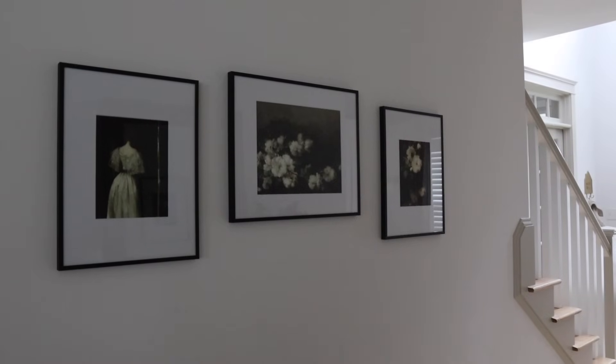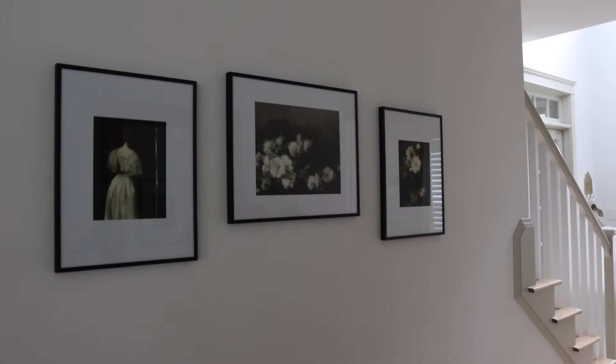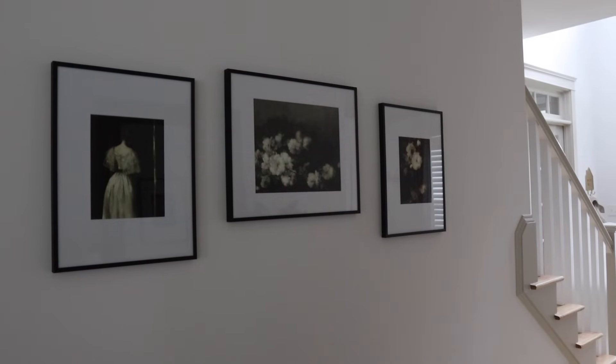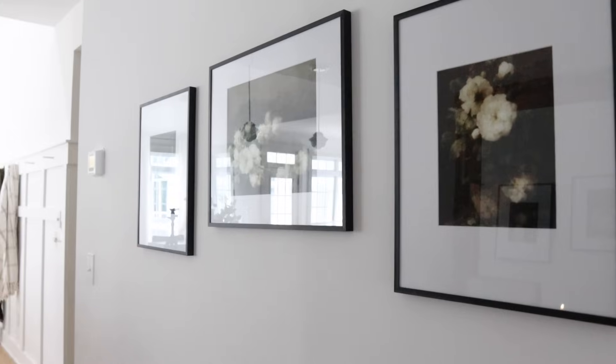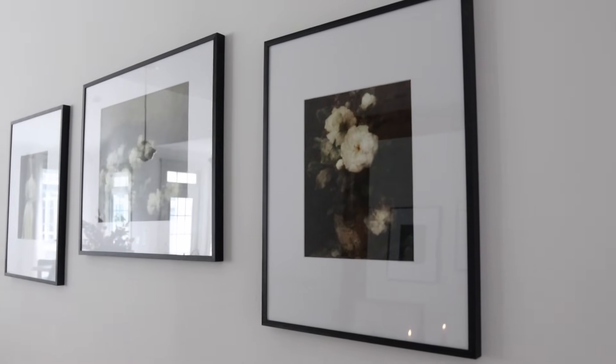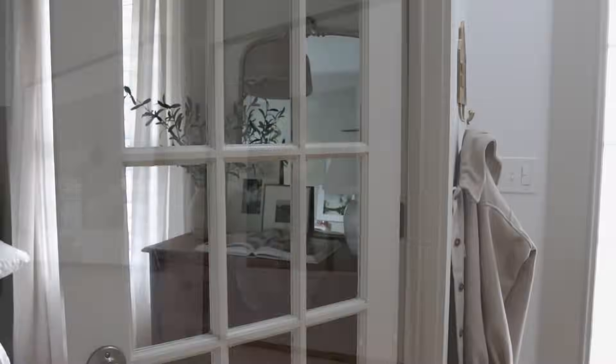Here are some more picture frames. I used to have some lighter-colored bird frames on this wall, but I wanted to darken things up a little bit for the fall season. These actually came from our front living room's gallery wall that we had there, and I brought them to the hallway. I really love them — they add a nice little pop of black to this hallway.